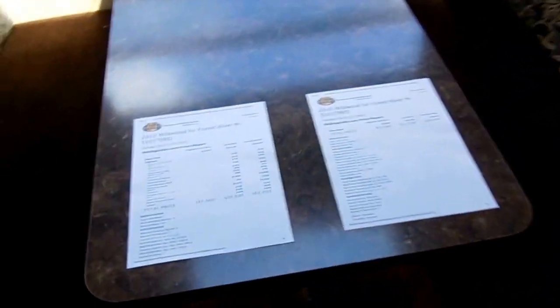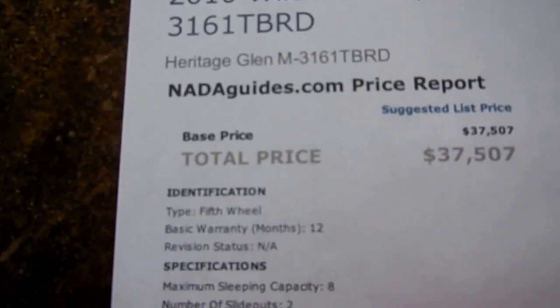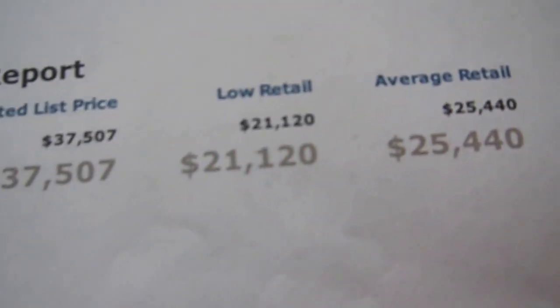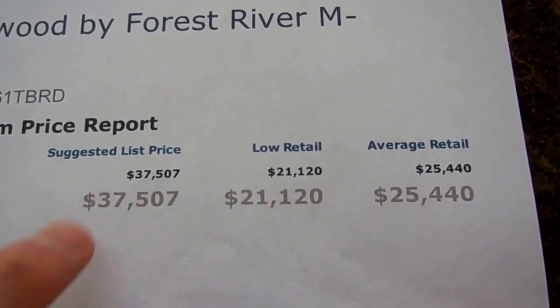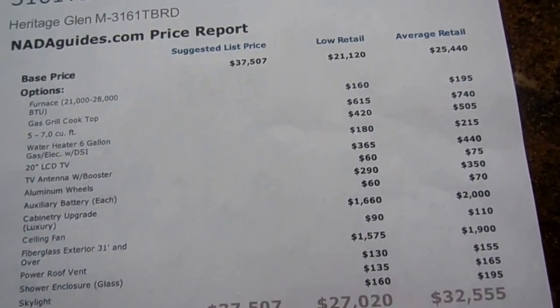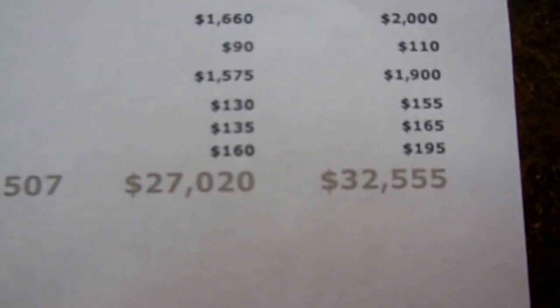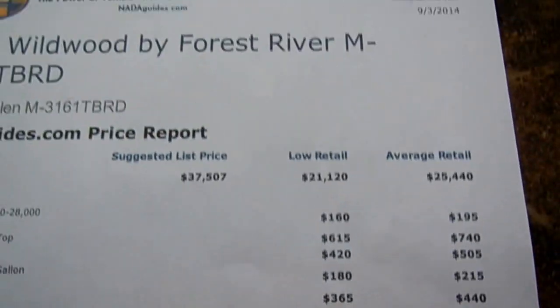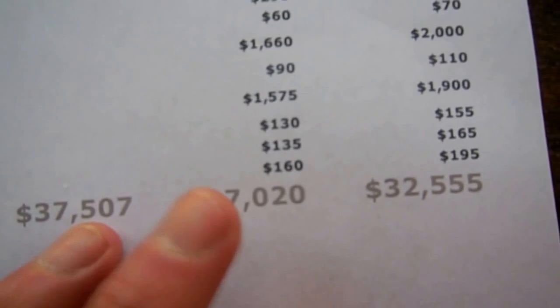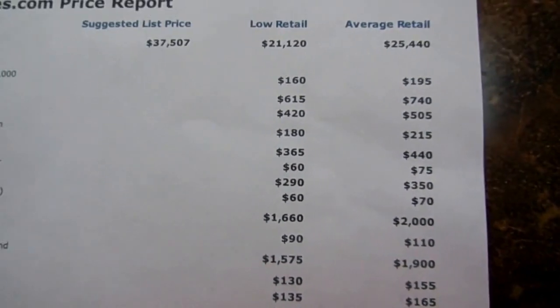This one's $24,900. I've got two NADAs. You're never going to find another dealer that's going to show you base NADA, but I do. No options — this is strictly base NADA: $25,440. This is actually not what this RV is worth; it's worth quite a bit more. With options like the TV, ceiling fan, glass shower enclosure, power roof vent, and skylight, the NADA average retail is $32,555 and low retail is $27,000. If you read the fine print in the NADA, low retail vehicles usually have extensive wear and tear and reconditioning issues.